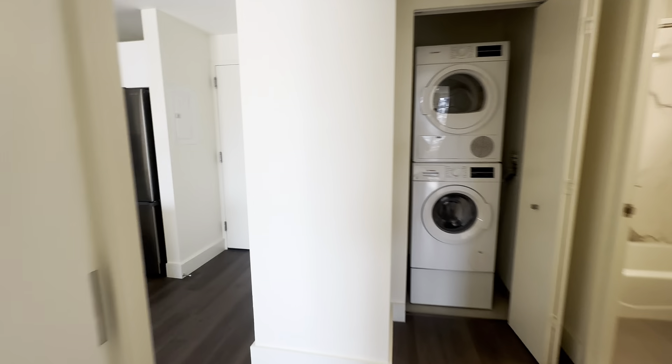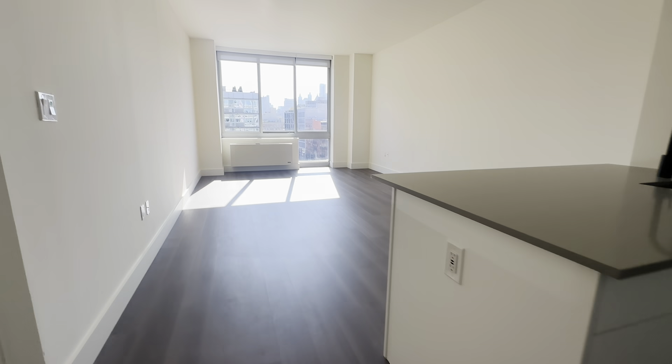Coming out of the bedroom, into our hallway, back into the living room. And this is our one bedroom.